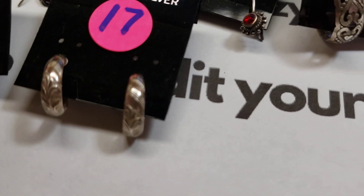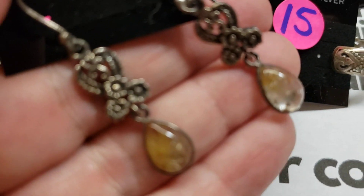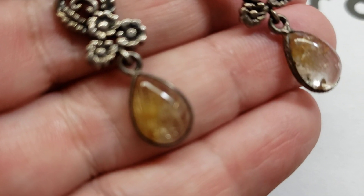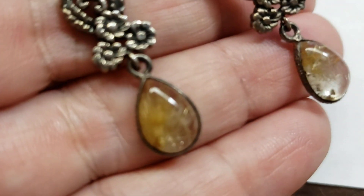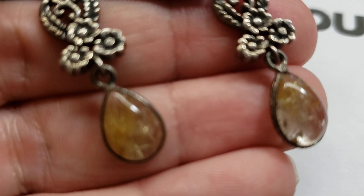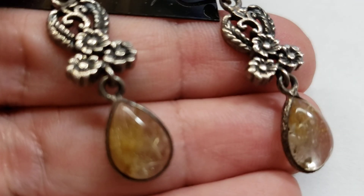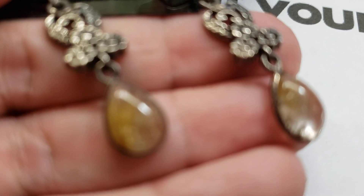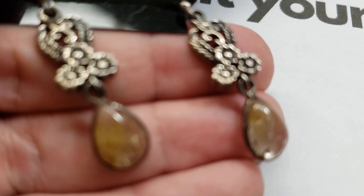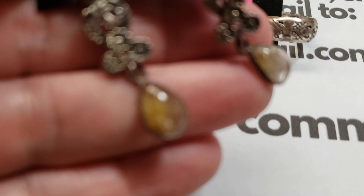Number eighteen: absolutely gorgeous — these are rutilated quartz with golden rutile. You can see the strands in there, though they're hard to capture on camera. They are beautiful. Number eighteen is twenty dollars — very pretty golden rutile.